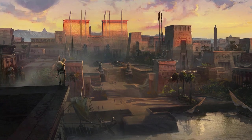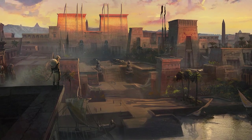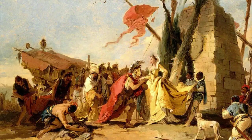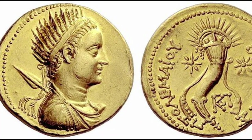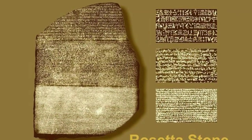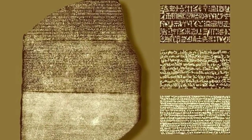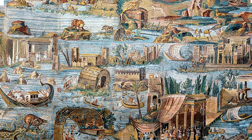The decree inscribed upon the stone was issued in Memphis, Egypt, in 196 BC, during a tumultuous period of ancient Egyptian history under the rule of the Ptolemaic dynasty. This decree, celebrating the coronation of King Ptolemy V, was so important that it was carved in three different scripts, ensuring its understanding across the diverse populace of the time.